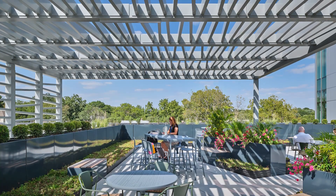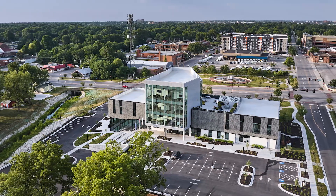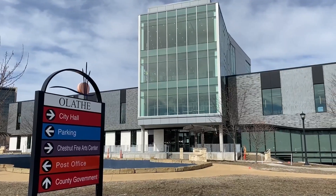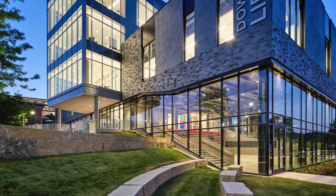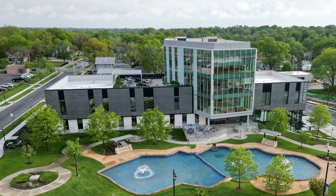A rooftop terrace connects to the Creative Tower, offering expansive views of downtown and the park below. The new Downtown Library is a realization of Olathe's ambitious master plan, which called for a destination library designed to attract people from throughout Olathe and the entire Metro.